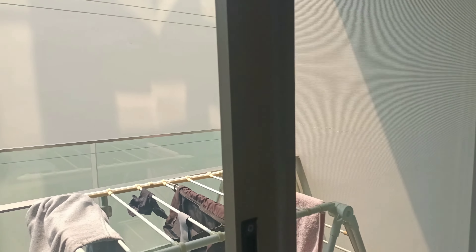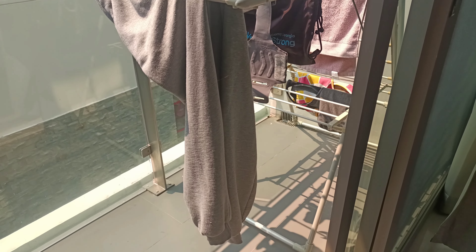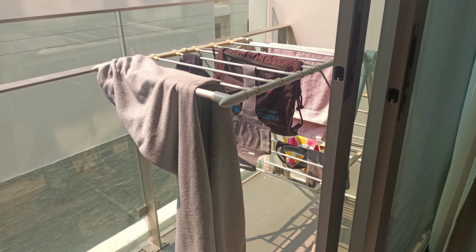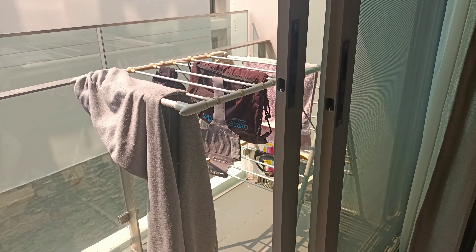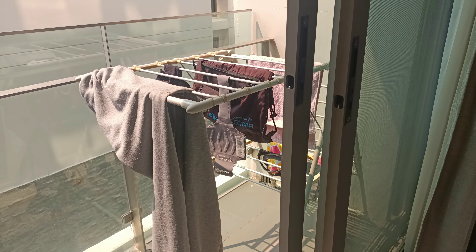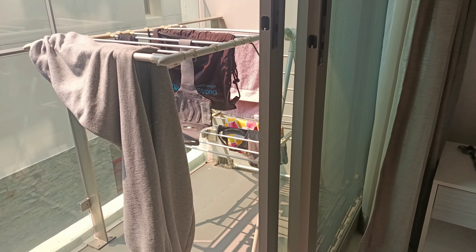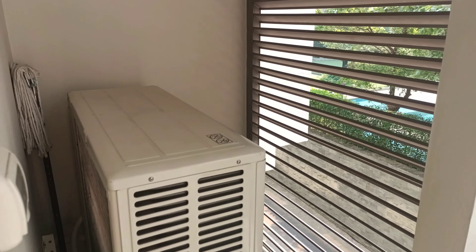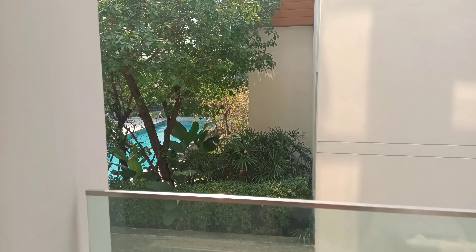We also have a balcony. This is where we dry our clothes. It's not common at all to have an actual dryer like we're used to in the US. We are staying in Nimman and we're right in the flight path, so it's very common to hear airplanes all the time. This is how you dry your clothes — everyone just hangs them up to dry. If you go to a laundromat, there will be dryers like in the US, but at home you just have the drying rack.